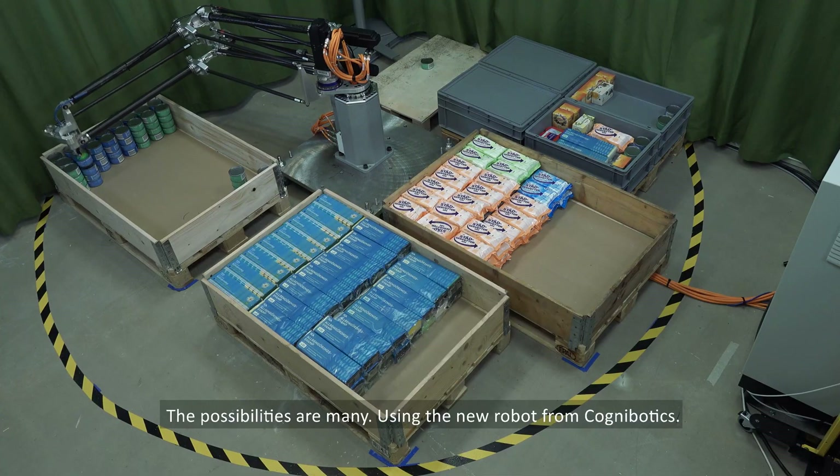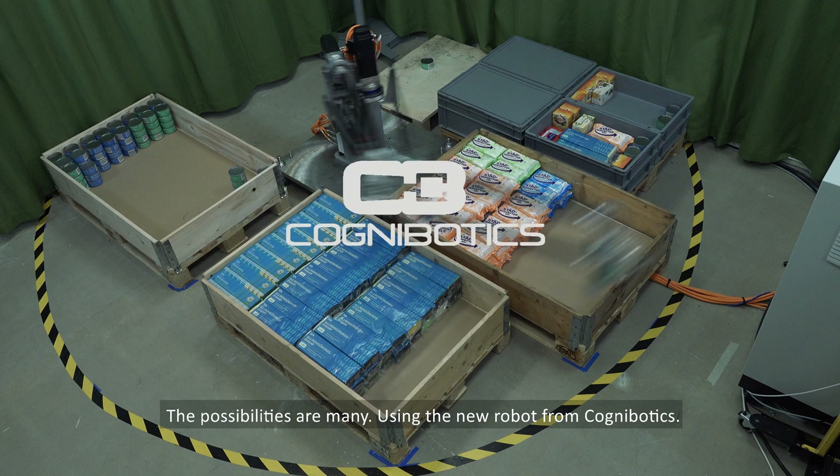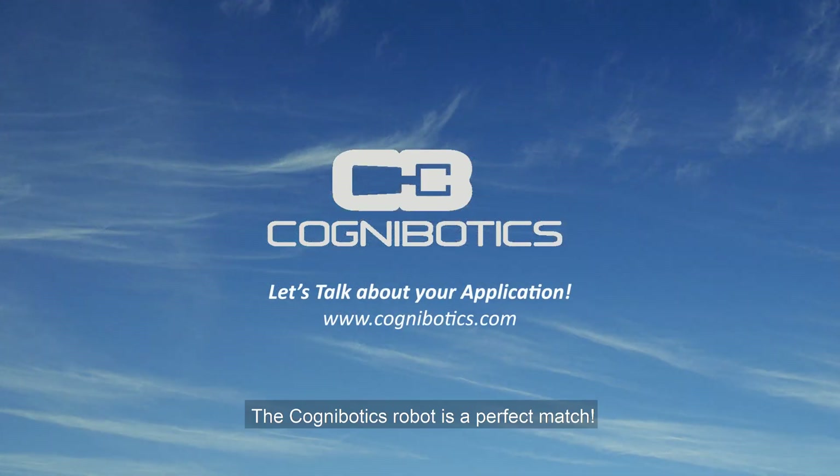The possibilities are many using the new robot from Cognibotix. The Cognibotix robot is a perfect match.